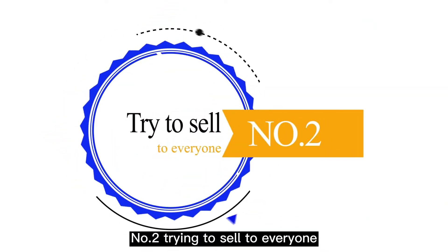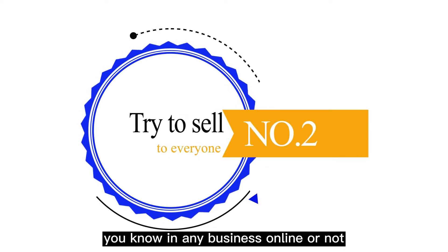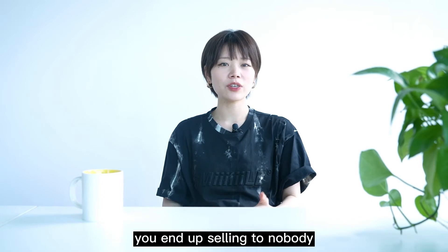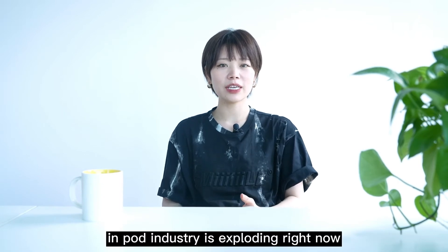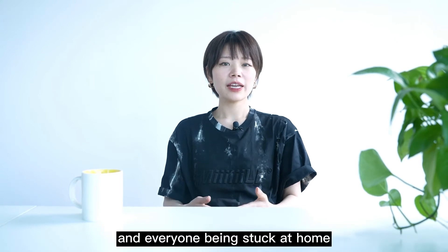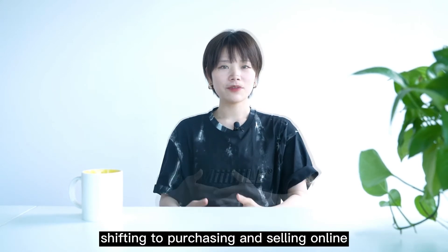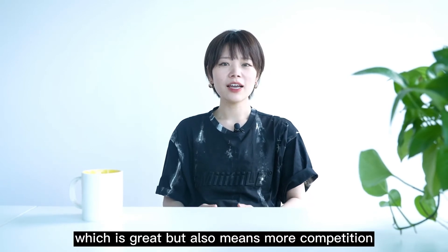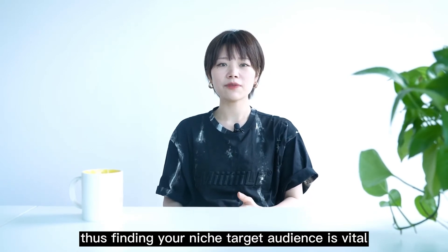Number 2: Trying to sell to everyone. In any business, online or not, if you try to sell to everybody, you end up selling to nobody. The print-on-demand industry is exploding right now — as a matter of fact, due to the pandemic and everyone being stuck at home, shifting to purchasing and selling online. Which is great, but also means more competition.